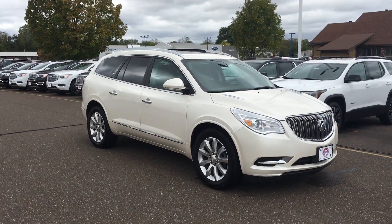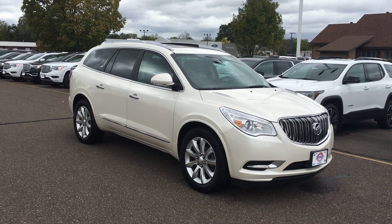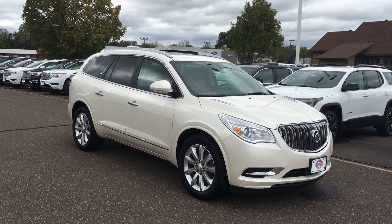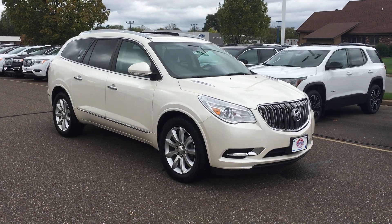Hey everybody, it's Marcus and Johnson Motors here. Today I have a 2014 Buick Enclave, white, two owners, no accidents, 56,500 miles on it, V6 — great looking rig.